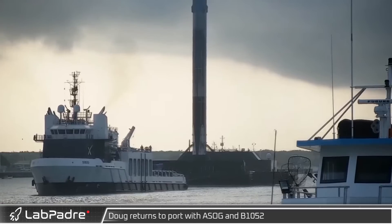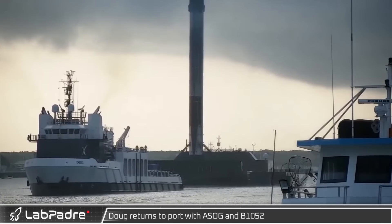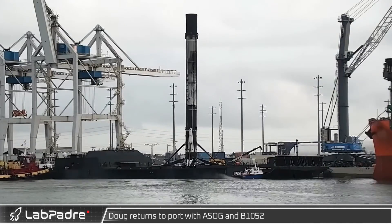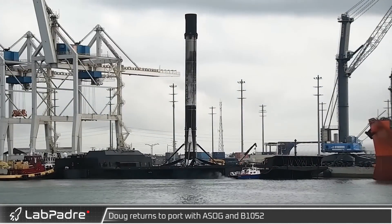On Sunday, Doug towed the Shortfall of Gravitas back into Port Canaveral with Falcon 9 booster B1052 following the successful Starlink 4-18 launch.